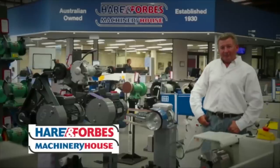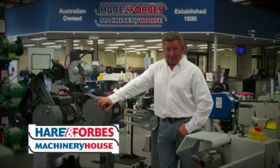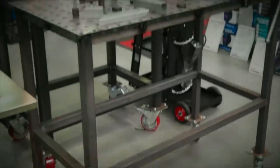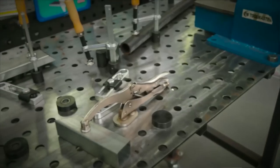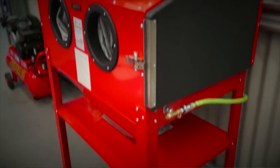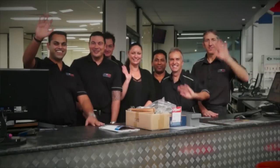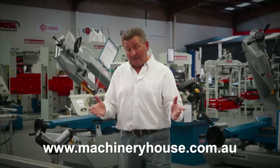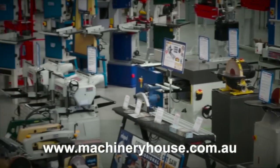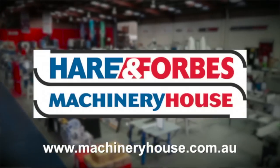Hare and Forbes Machinery House has been family owned and operated for over 85 years. Planning on welding? Look at these welding tables and clamps, air compressors and different air tools, sandblasting cabinets through to spray guns. Everyone is welcome at Machinery House. There are competitive freight rates around Australia and you can buy online at machineryhouse.com.au. Hare and Forbes has the range.